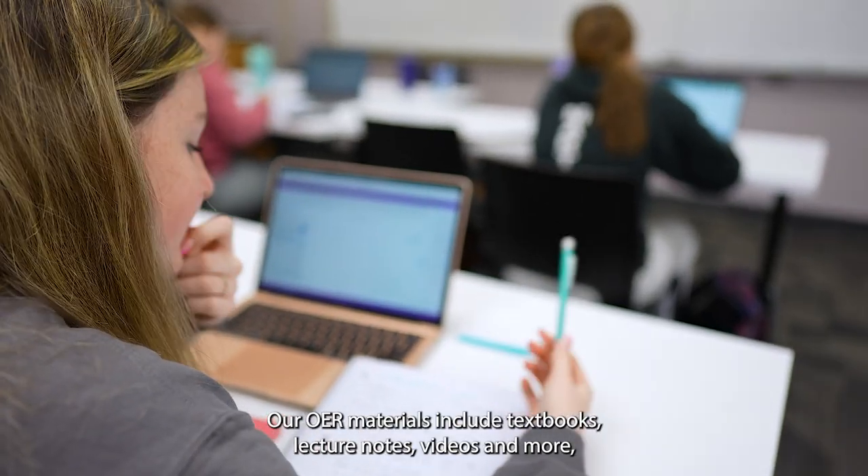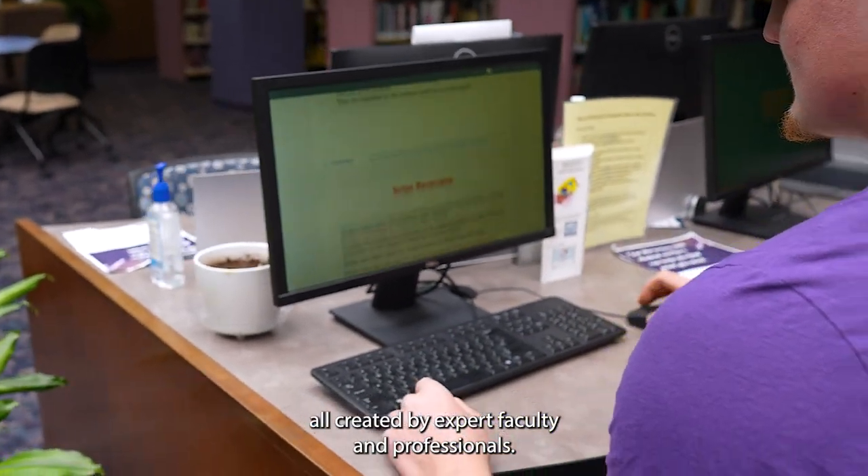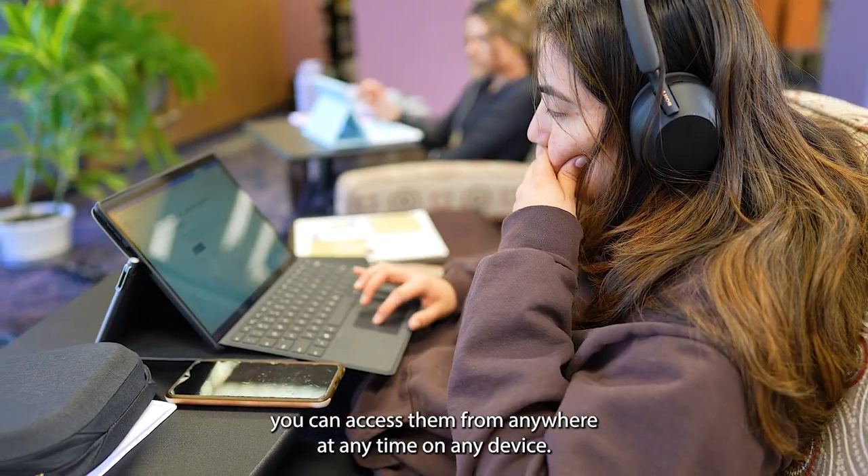Our OER materials include textbooks, lecture notes, videos, and more, all created by expert faculty and professionals. And because they're open, you can access them from anywhere, at any time, on any device.